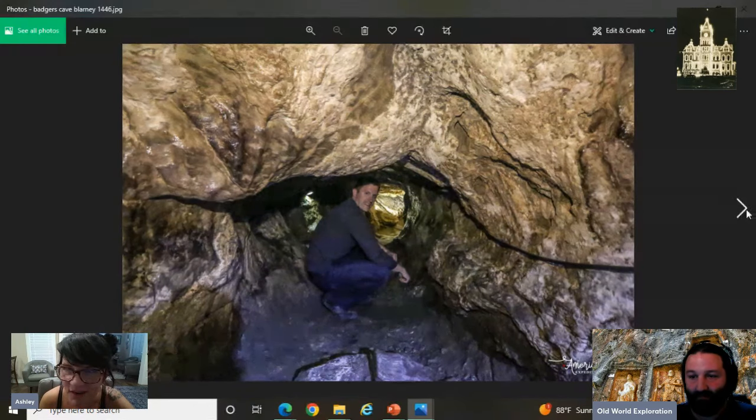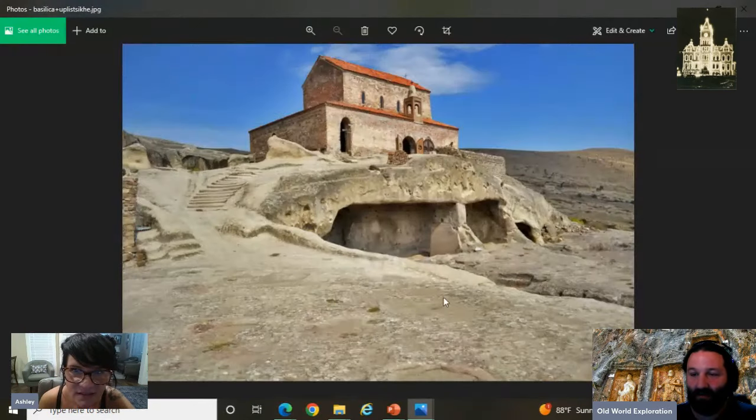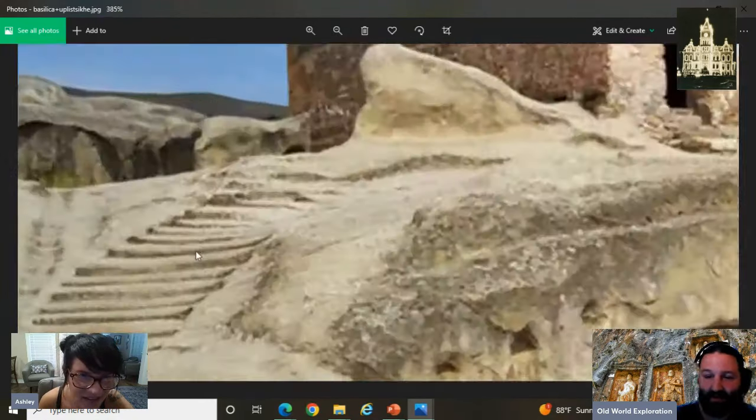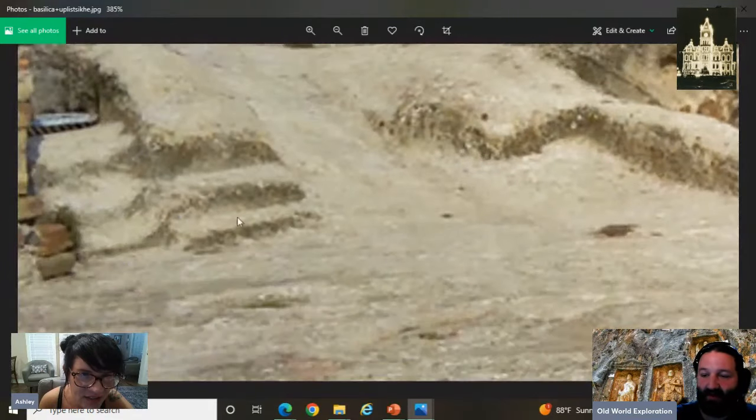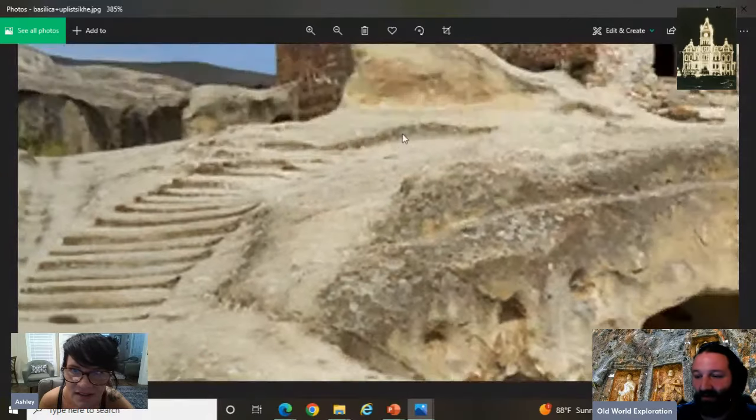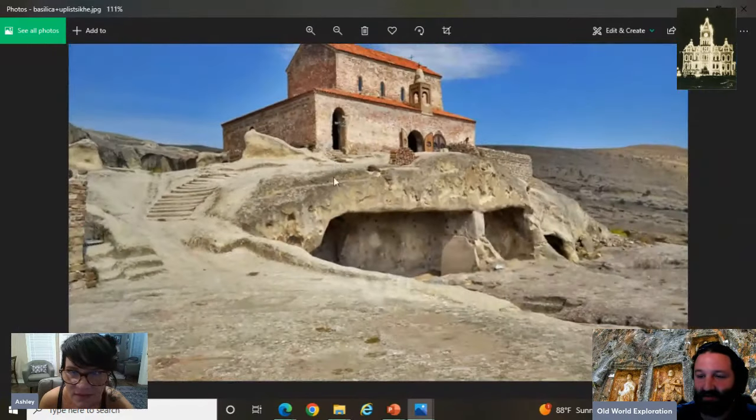And then we got this — I think it's Uliski or something, I don't know how to say it — but look at the stairs, see how the stairs sort of melted right in there? Like, who would build steps like this? How would conventional geology and history try to explain this to us?